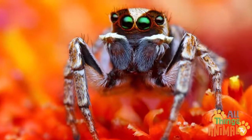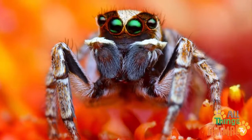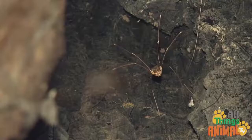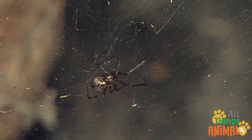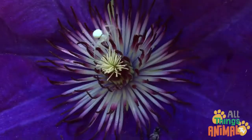Spiders can have up to eight eyes, but they still don't have very good eyesight. Daddy long legs have really long legs, and some spiders are brilliantly white.